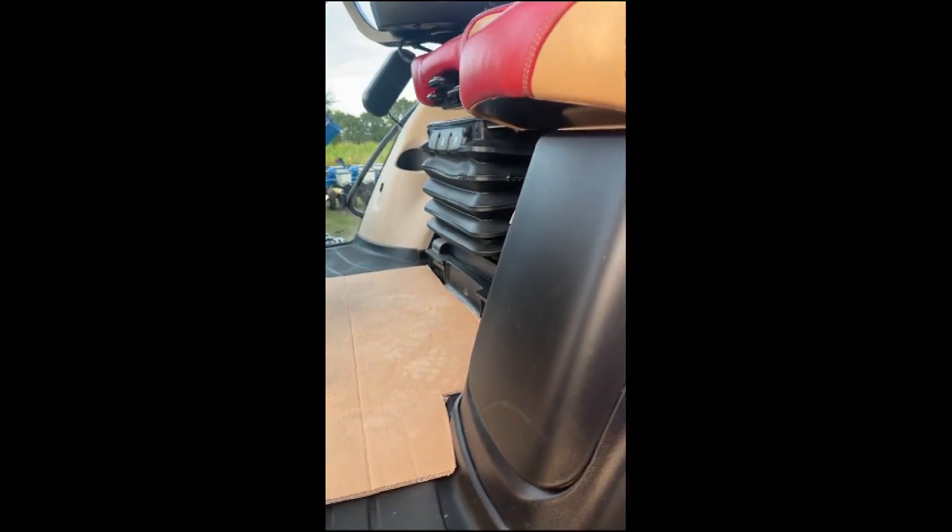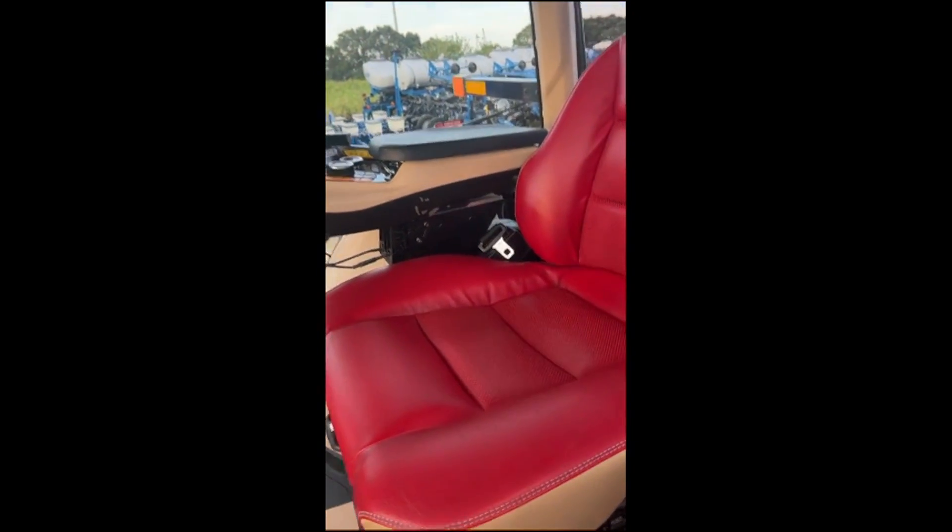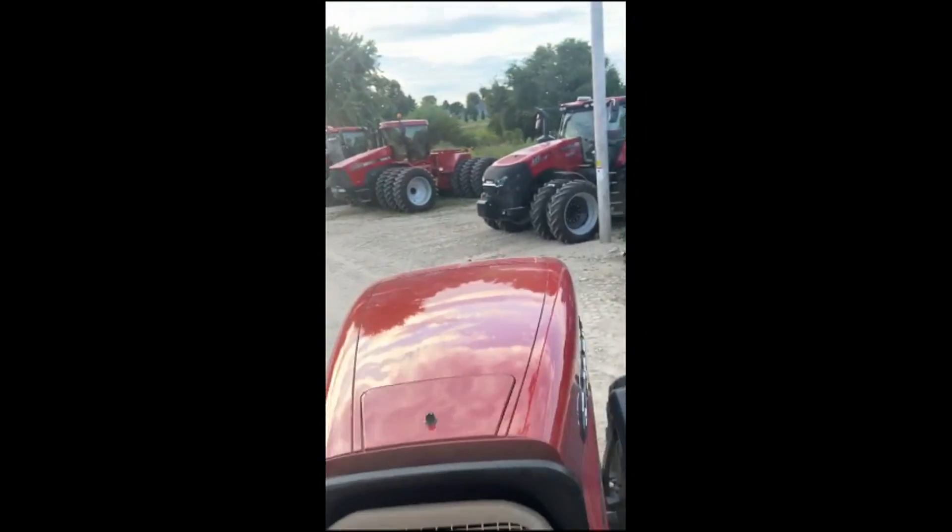The cab inside looks just as nice as the outside. There's some trim in there — I'm not sure if it's something you can buy as an extra, but I've never seen that before. Nice looking detail — it's just perfect.